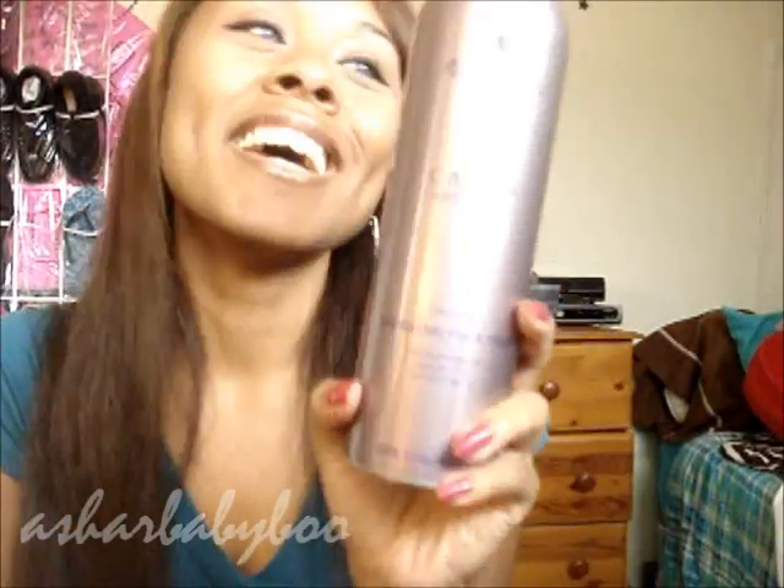Sometimes — not all the time — I also use hairspray if I want my hair to stay all day, like when I go straight from school to work or work to school. I use the Alterna Caviar working hairspray. It's really really light on my hair, it holds my curls, and I'm still able to run my hands through my hair. It works really well and I love it.